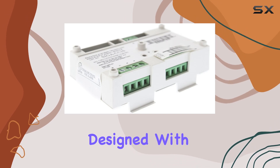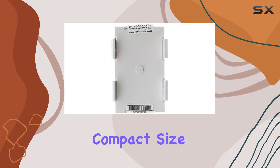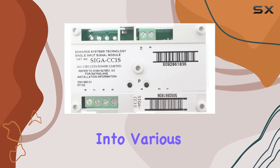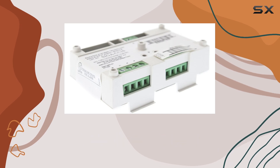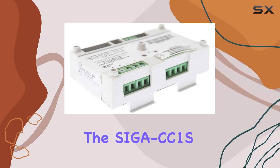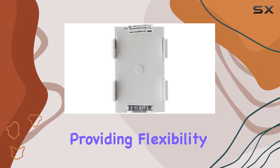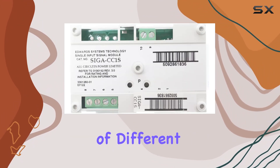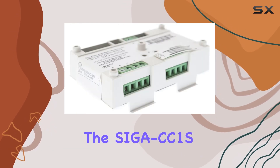The module is designed with ease of installation and integration in mind. Its compact size allows it to fit seamlessly into various setups, making it a versatile choice for both new installations and retrofits. The SIGA CC1S supports multiple configurations, providing flexibility to meet the specific needs of different systems.